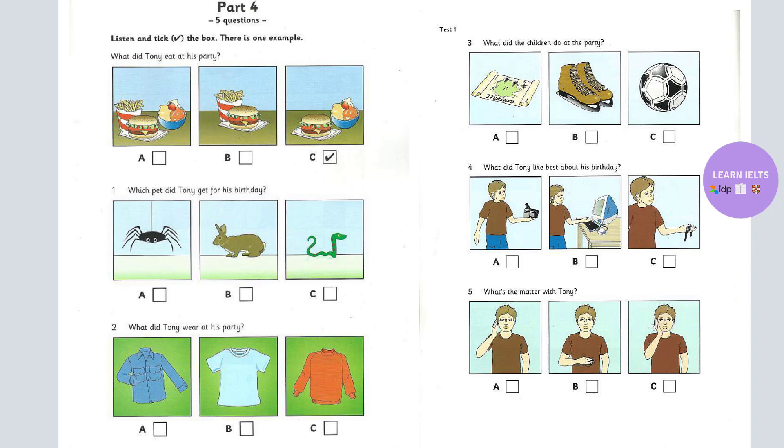One. Which pet did Tony get for his birthday? Did you get a snake for your birthday, Tony? No, I wanted one, but Mom doesn't like them. Oh, dear. My children don't like spiders, but I do. So do I. Mom bought me a rabbit. It's okay.